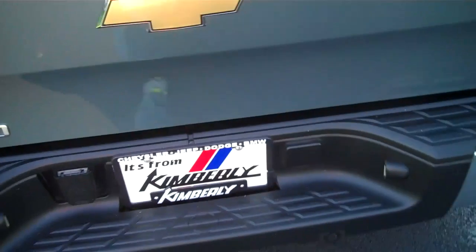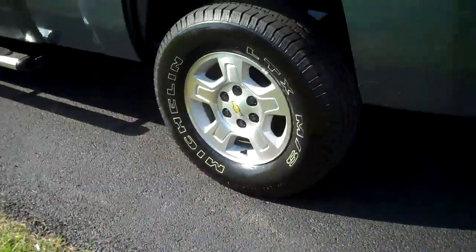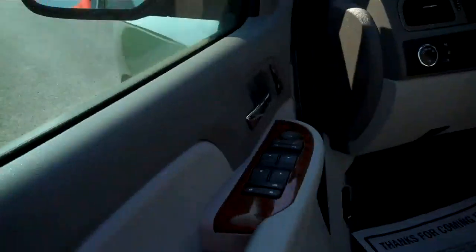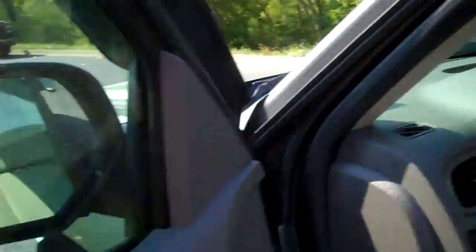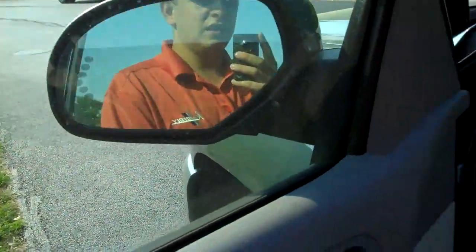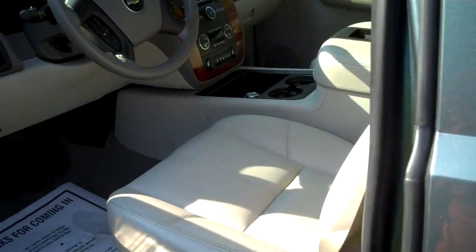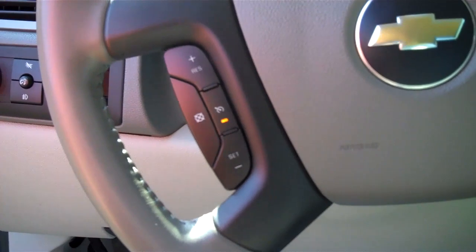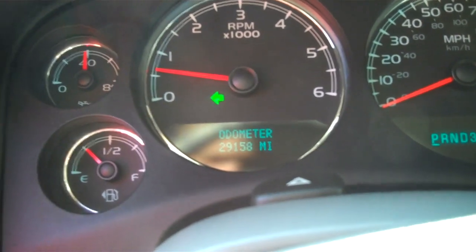Locking tailgate, tow package, full size spare, power folding mirrors, automatic headlights, steering wheel mounted controls, audio and voice controls. Odometer reads 29,158 miles.